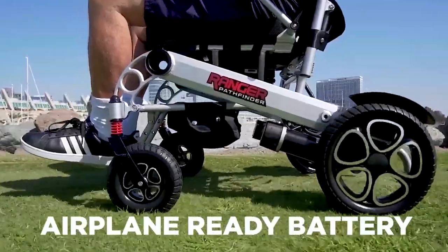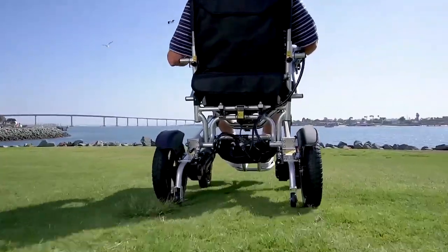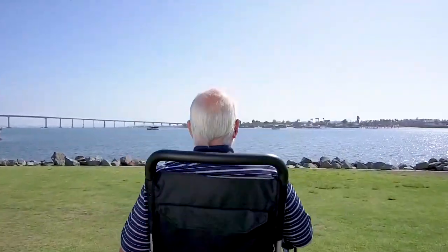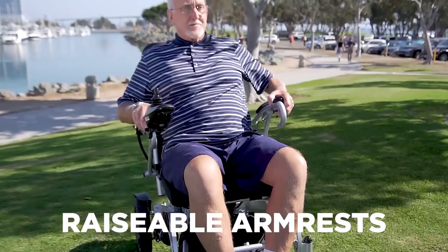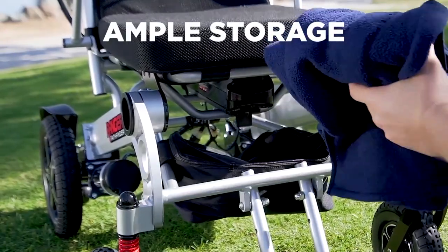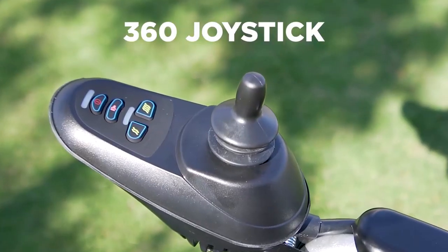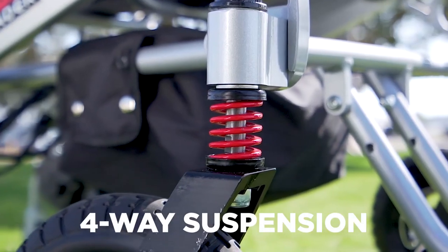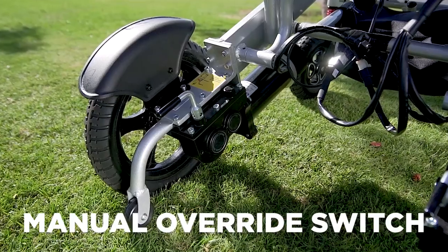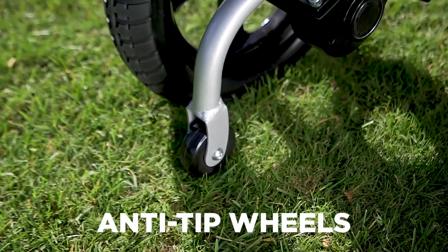No need to disassemble or remove some elements to fold it. Its portability and lightweight body are big factors during trips via car, train, and airplane. It's crafted with a high-end aluminum frame, supporting its innovative and powerful features that guarantee durability. It's designed to provide maximum comfort and outstanding performance in indoor and outdoor settings.